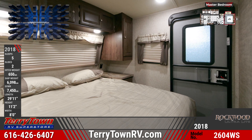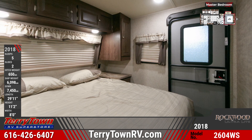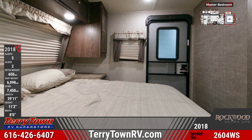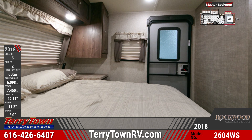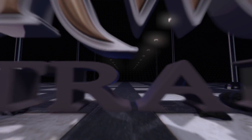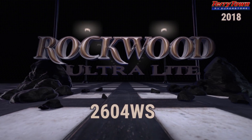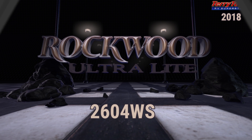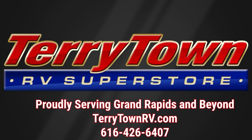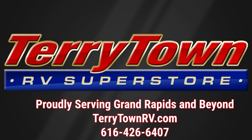Our massive inventory is overflowing with all types and sizes of RVs. With our unbeatable prices, you'll only pay too much if you go somewhere else. Spend a little and save a lot at Tarrytown RV today.